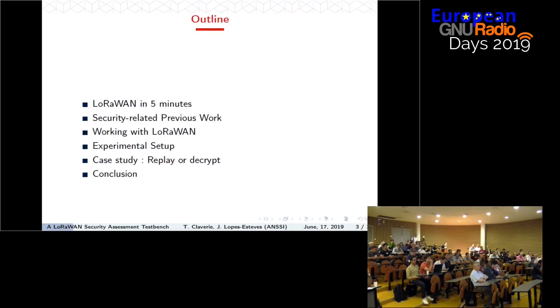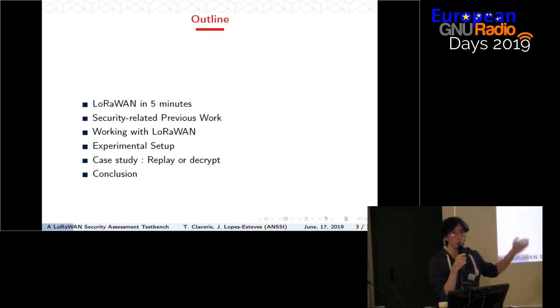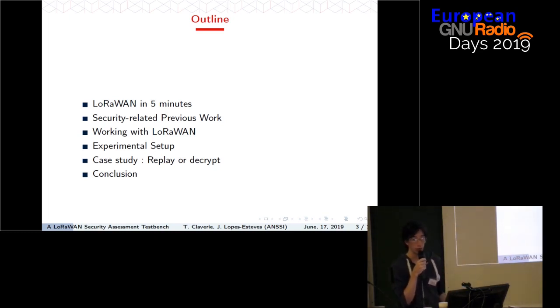The presentation is organized as follows. First I will present what LoRaWAN is, what kind of protocol, its architecture, etc. We'll see what has been done before, especially on the security side. Then we'll see the shortcomings of the state of the art, in particular when it comes to tooling and existing test benches. This is why we created our own test bench. We'll see the available hardware and software to work with LoRaWAN on a radio level, detail our test bench, and then validate the experimental setup by re-implementing an existing attack called replay or decrypt.